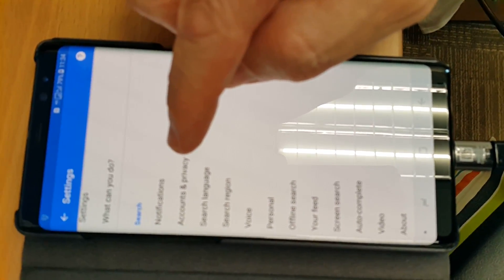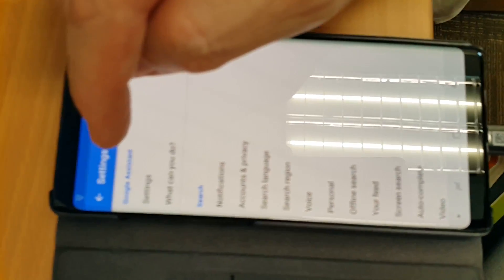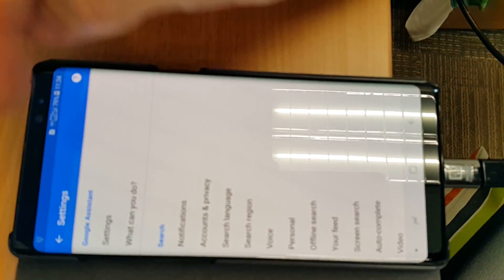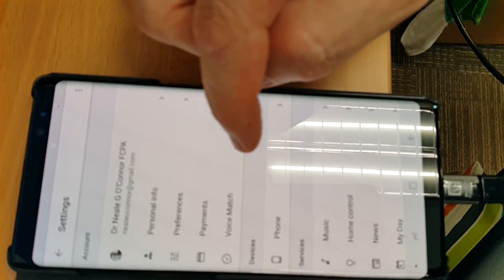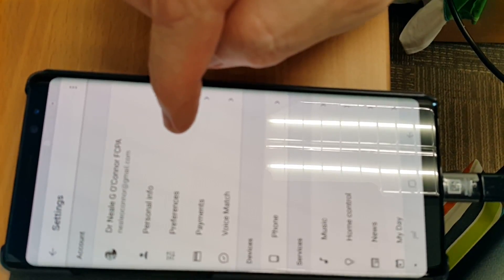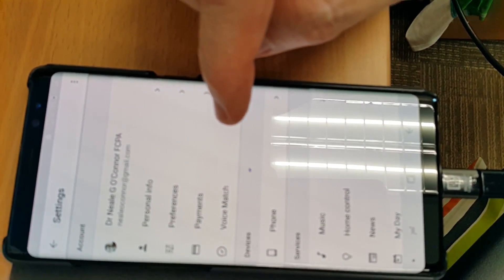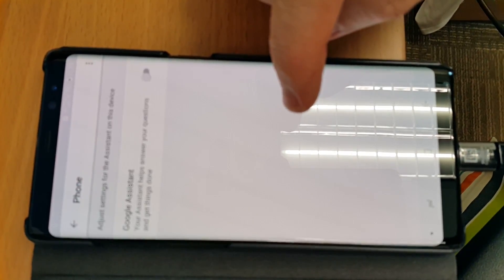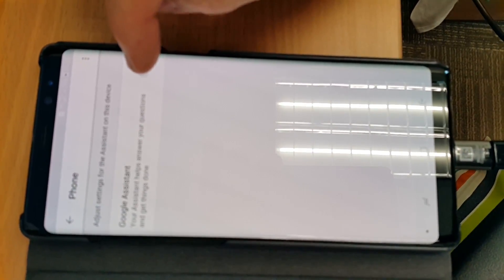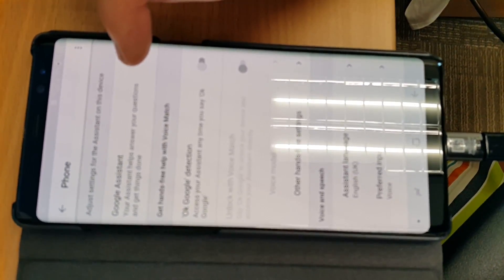This is where we want to turn off Google Search. We go into Google Assistant settings, then into preferences — no, that's not it — then Phone, and there's our Google Assistant. So Google Assistant was turned on.